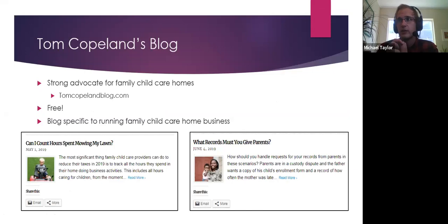On the more administrative side, I strongly recommend checking out Tom Copeland's blog. He is a wizard around family childcare homes and the business side of it. Some examples of topics: 'Can I count hours spent mowing my lawn?' and 'What records must you give parents?' There are also a lot of coronavirus resources on there. If I were to direct somebody to just two informational resources, it would be your state's resource platform — in your case Wiser — and Tom Copeland's blog. He actually helped build KidCare, the childcare management system that focuses on accounting and expense reporting. He has a website and a Facebook page, so he's pretty easy to find.